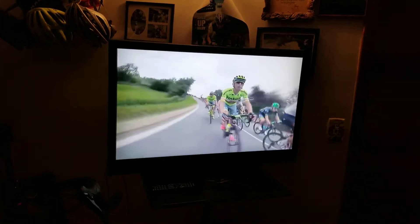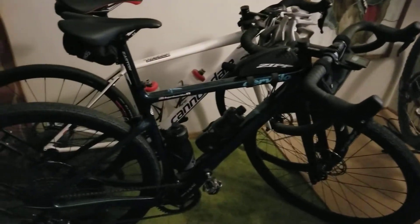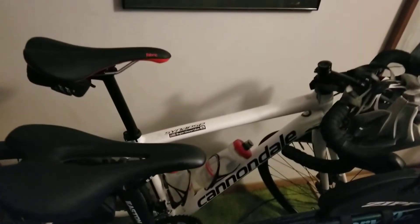This is the big screen TV I've got in this particular room. There's my Salsa Journeyman, my Cervelo Aspero, and my Cannondale Synapse.